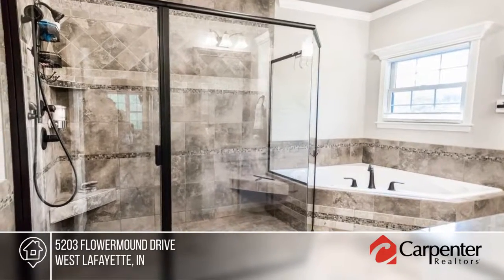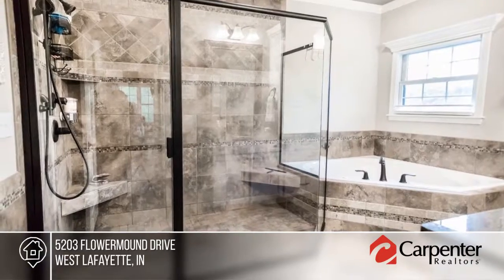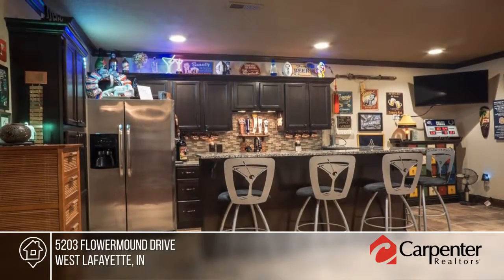The gourmet kitchen boasts a professional refrigerator, freezer, double ovens, built-in microwave, not to mention granite countertops.